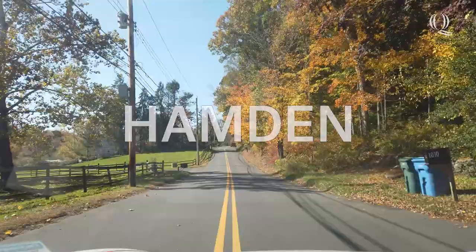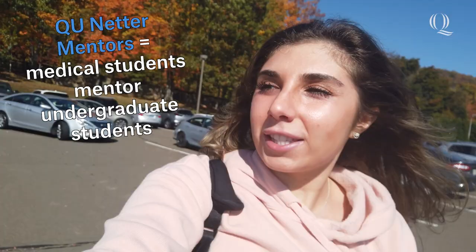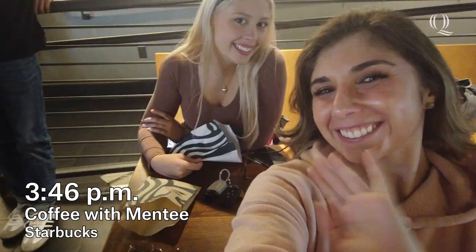Let's pop over to Mount Carmel campus to have coffee with a QU mentee, and maybe I'll see my pre-med advisor that I had when I was an undergrad. One of the reasons I decided to come back to Quinnipiac for medical school was because I got such great mentorship. As a medical student, I am involved in a lot of mentorship, and one of the things I'm involved in is called QU Netter Mentors, where we are paired with an undergraduate to mentor. I'm actually about to meet her right now for coffee.